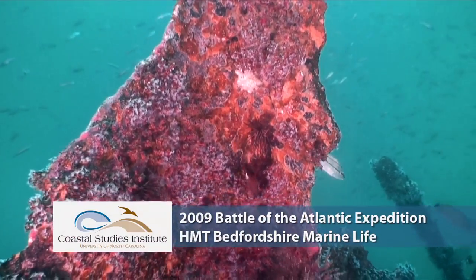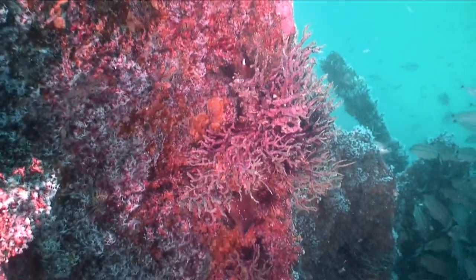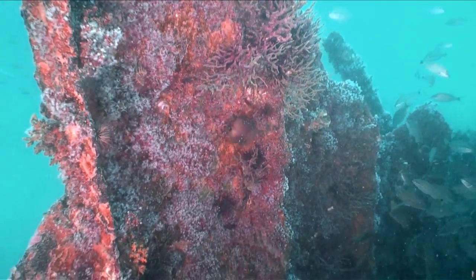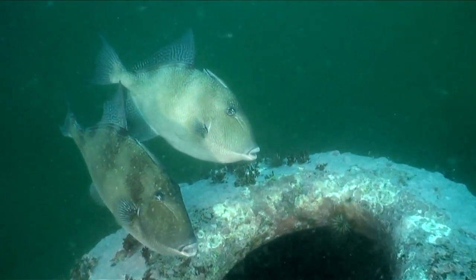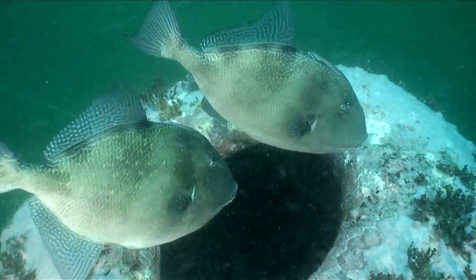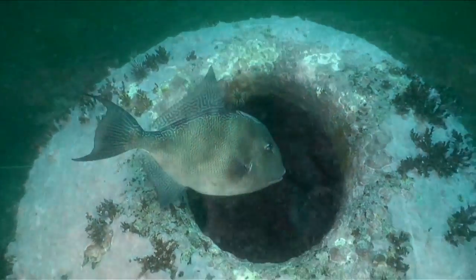In addition to assessing the archaeological significance of the site, scientists are also interested in the ecological importance of sunken shipwrecks such as the HMT Bedfordshire. Lying in approximately 100 feet of water, the wreck site is not only a popular dive site, but is also home to an abundance of marine life. Over time, this shipwreck has become an artificial reef.